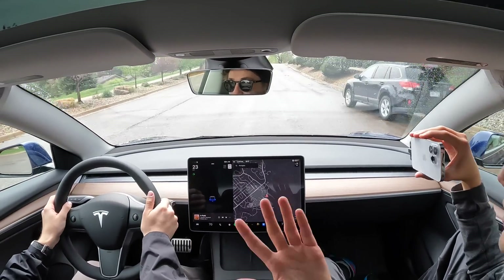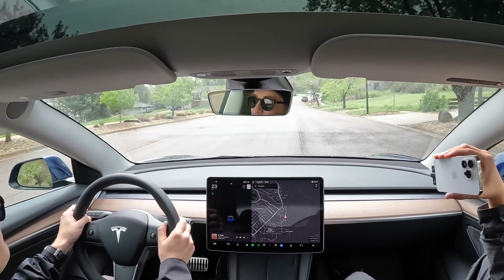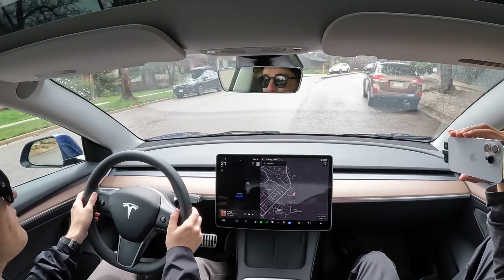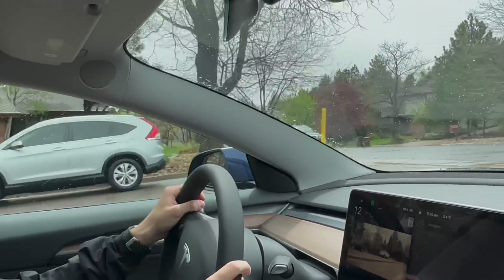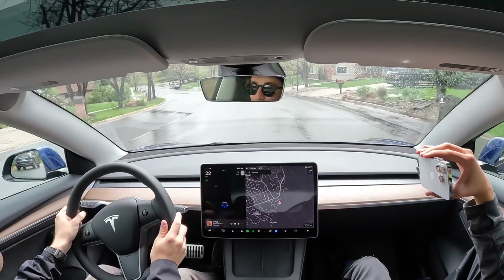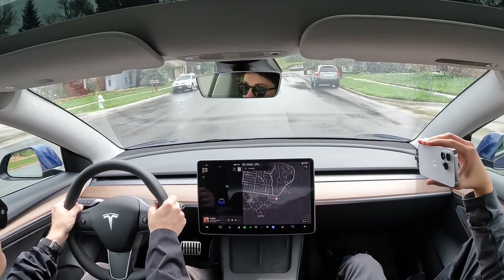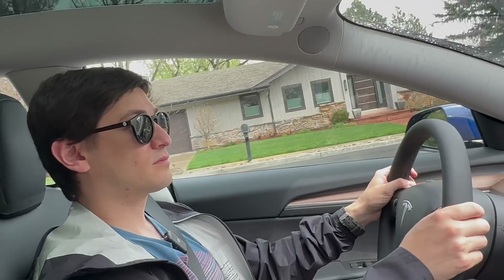Efficiency matters for EVs: a more efficient car means more real-world driving range and lower operating costs even though electricity isn't super expensive. Tesla is constantly making things lighter, improving heat pumps, climate systems, motor controllers, and everything else. Lucid might be ahead of Tesla in certain performance and efficiency metrics, but they're not shipping nearly as many cars. BMW has exciting upcoming motor technology, and Rivian is developing in-house motors to help produce cheaper vehicles.